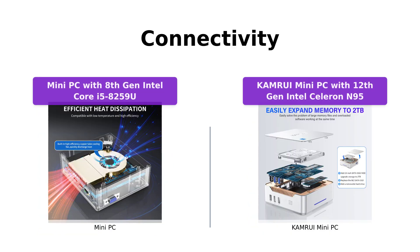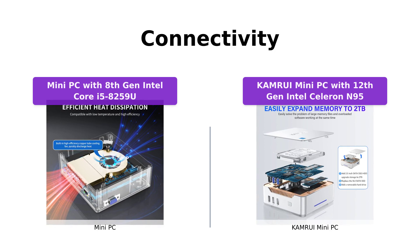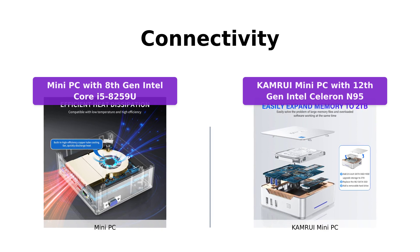When it comes to connectivity, both mini PCs offer stable and fast options. The mini PC with 8th gen Intel Core i5-8259U comes with USB 3.0 and USB-C ports for easy device connection. It also features Wi-Fi 2.4GHz plus 5G dual band and Bluetooth 4.2 for reliable wireless connectivity.